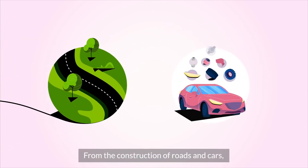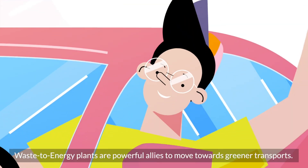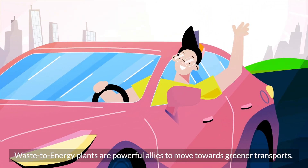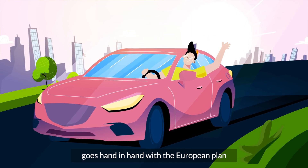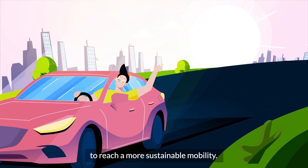From the construction of roads and cars, up to the generation of hydrogen, waste-to-energy plants are powerful allies to move towards greener transports. And that's how the journey of our non-recyclable waste goes hand-in-hand with the European plan to reach a more sustainable mobility.